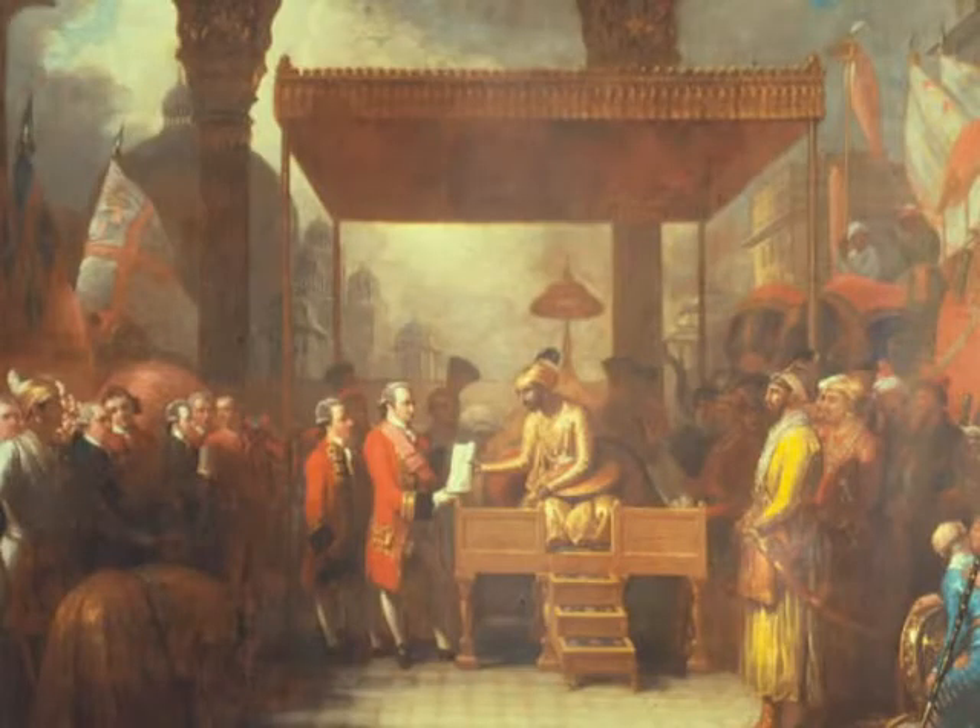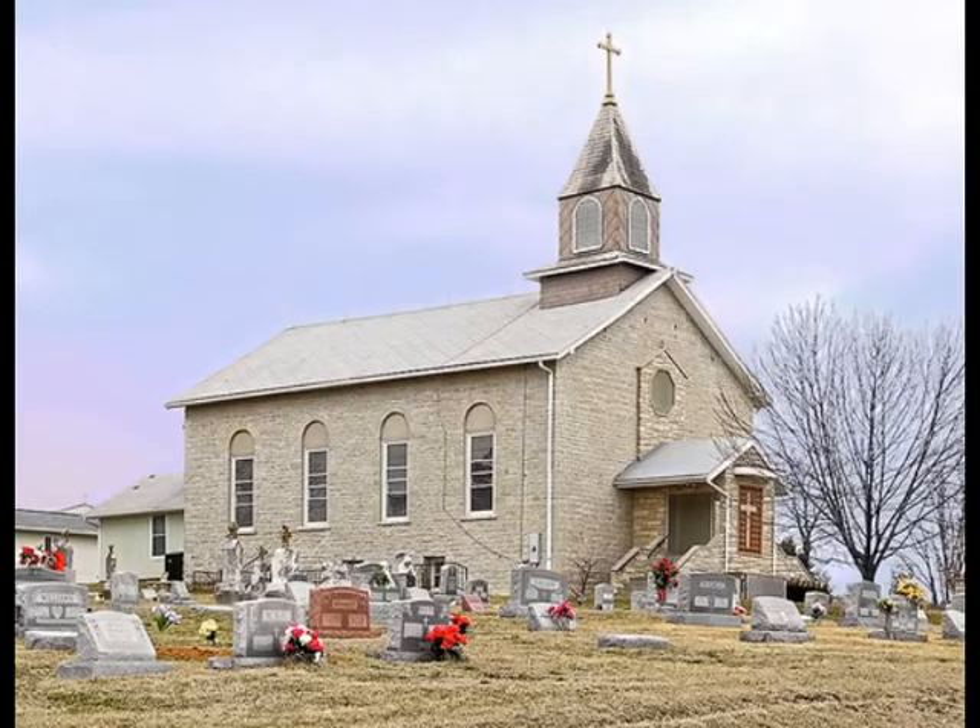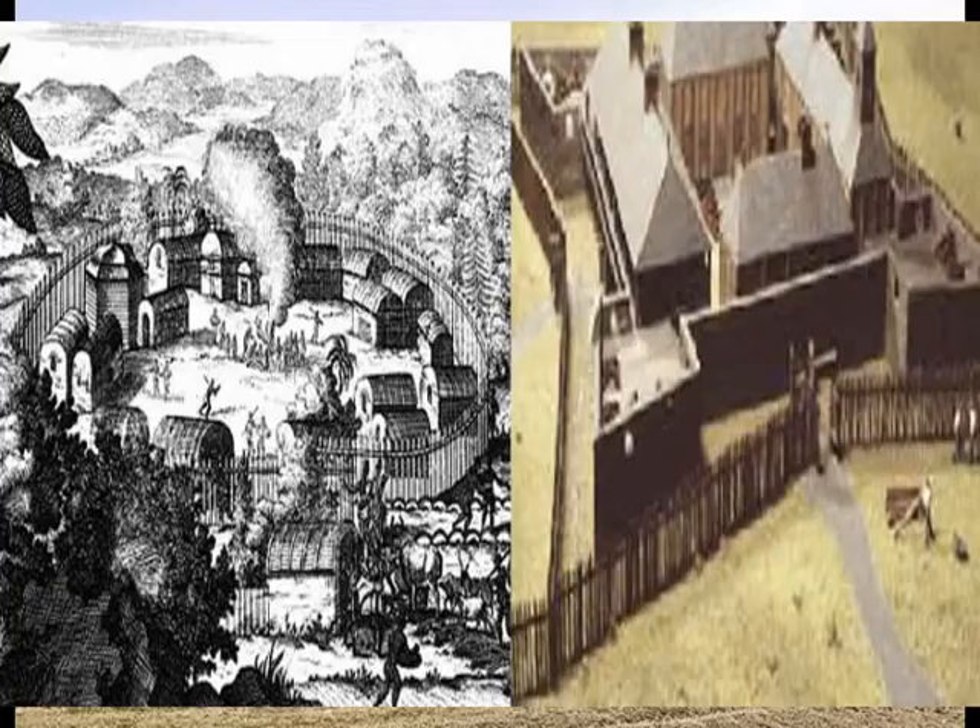Other buildings probably served the provincial council, which conducted the affairs of the king and the company. The fort, subject to frequent flooding, deteriorated rapidly. Work on a new fort began in 1725. Built inland from the Mississippi, the new log stockade was about 160 feet square and had bastions at each corner. The bastions contained other structures, among them a powder magazine, a prison, and a stable. Outside the fort stood a small chapel and a few private residences.